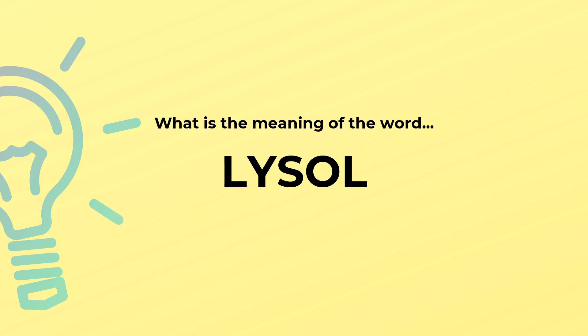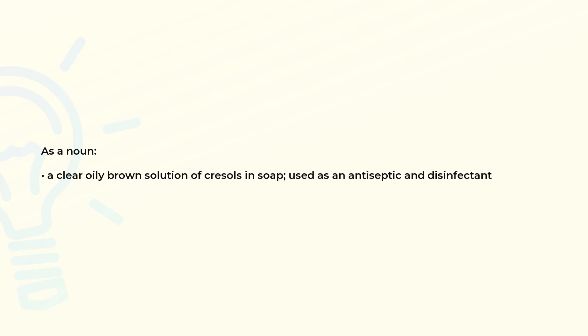What is the meaning of the word Lysol? As a noun, a clear oily brown solution of Cresols in soap, used as an antiseptic and disinfectant.